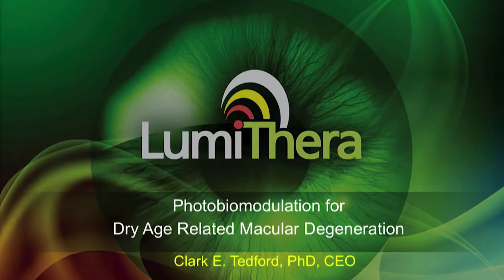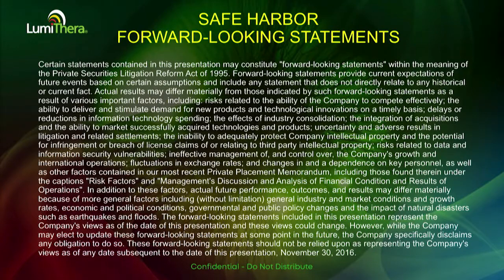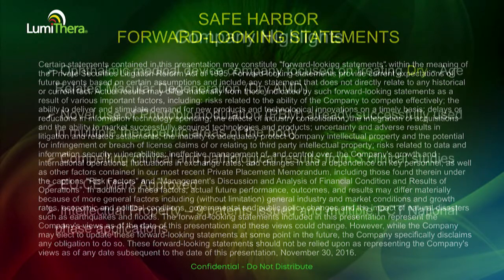Well, thank you very much. It's a pleasure to be here at the OIS meeting today, and I look forward to talking to you about our light-based mitochondrial-targeted treatment for dry AMD.